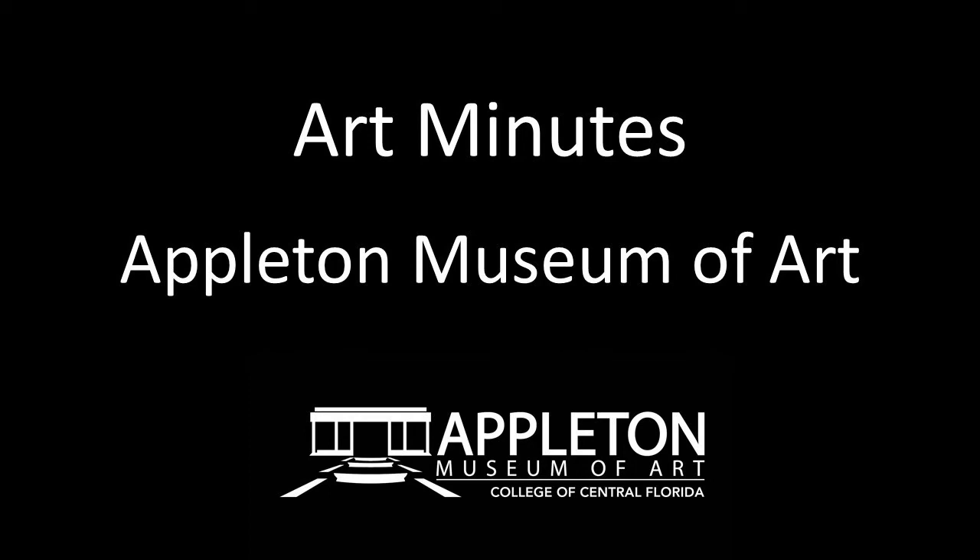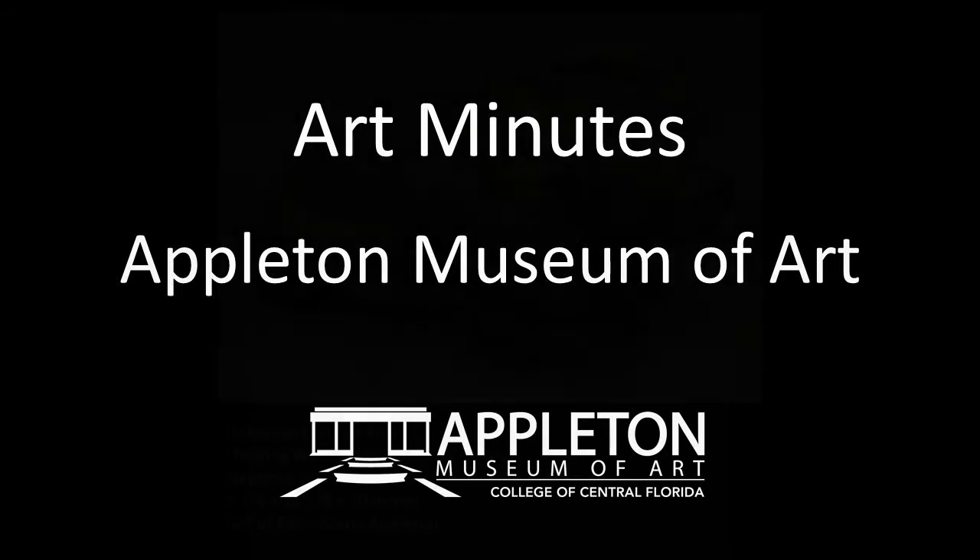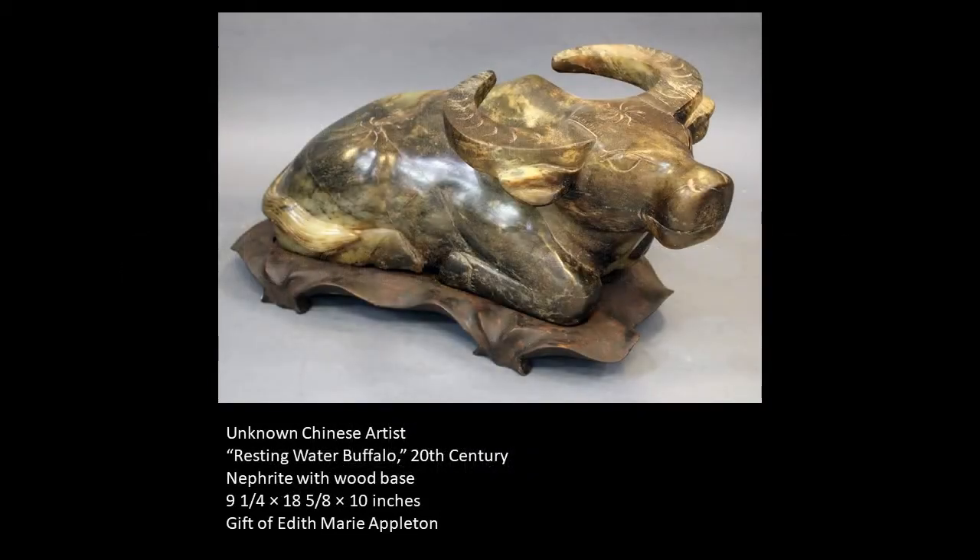Hello, and welcome to Art Minutes. I'm Patricia Tomlinson, curator at the Appleton Museum of Art. Today, in honor of the Chinese Year of the Ox, I would like to introduce you to a charming small sculpture of a resting water buffalo.